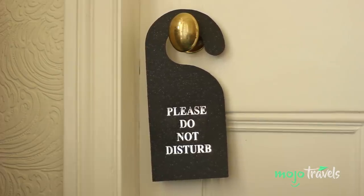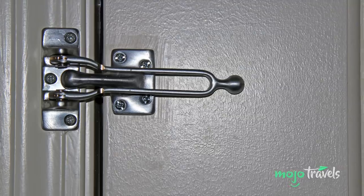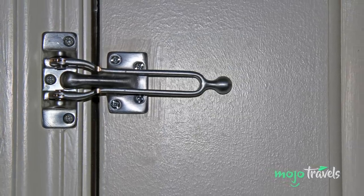If you value your beauty sleep, go ahead and use that handy little Do Not Disturb sign, and then guarantee no one gets in by employing the safety latch as well.